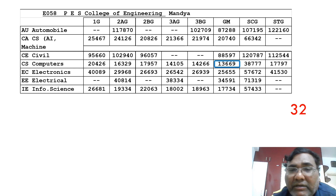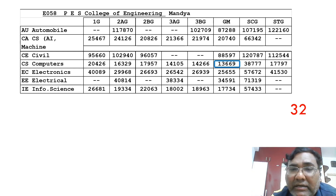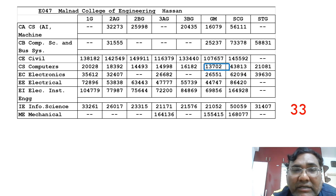Next is PES Mandya, a very good college — one of the top 200 engineering colleges in India — with a median salary of 6.5 lakh, so it has excellent placements. It's available at a cutoff of 13,669. The Electronics branch is available up to 25,000. Machine Learning and Electrical branches can also be taken. This is the 32nd ranked option.